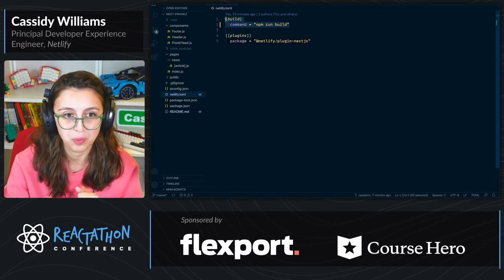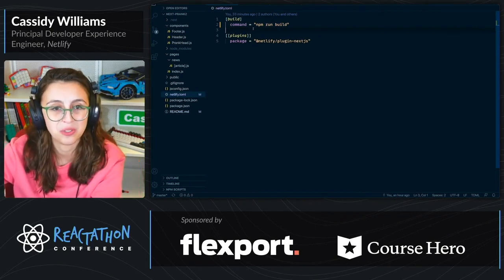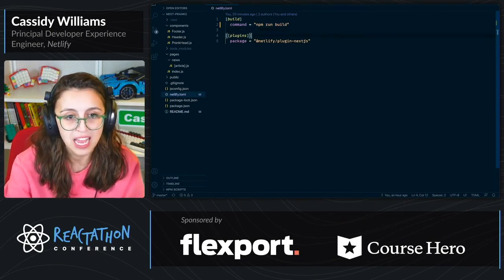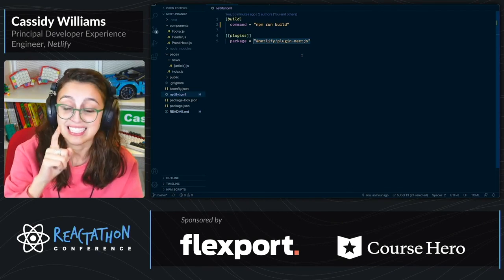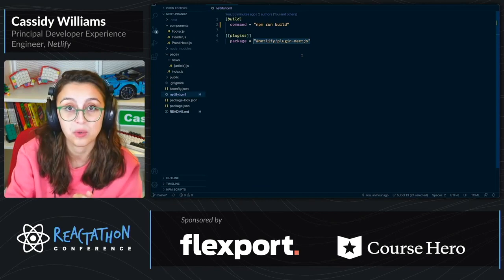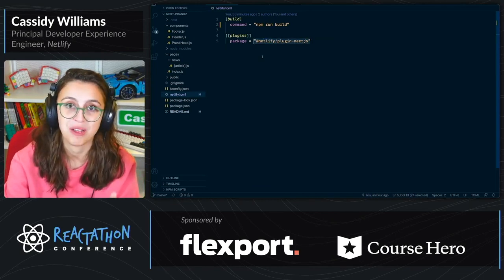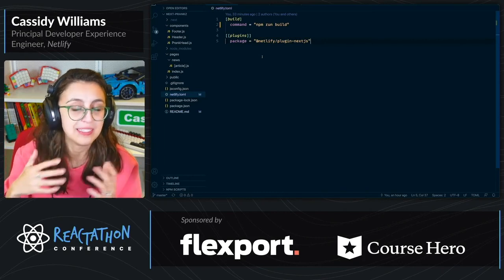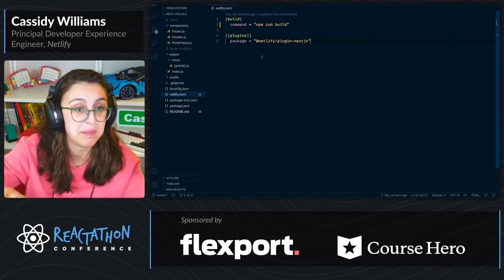In your netlify.toml, you run a build command. You can have your Netlify functions, redirects, all kinds of stuff. And we have this brand new thing called @netlify/plugin-nextjs.